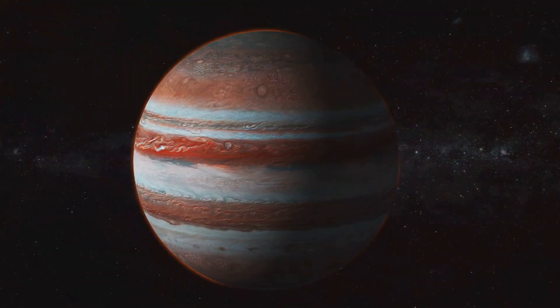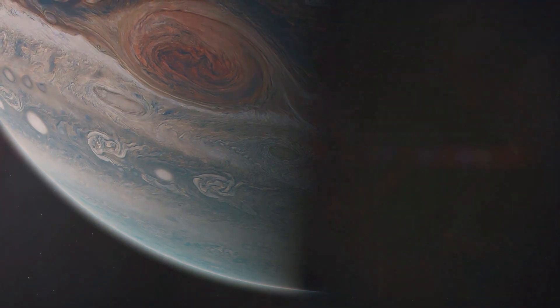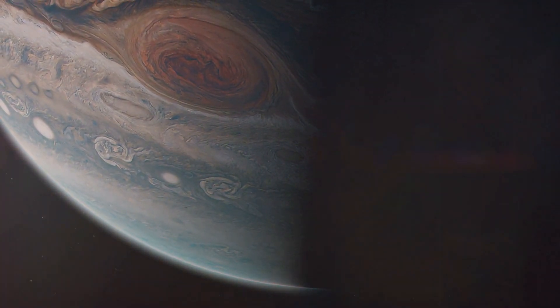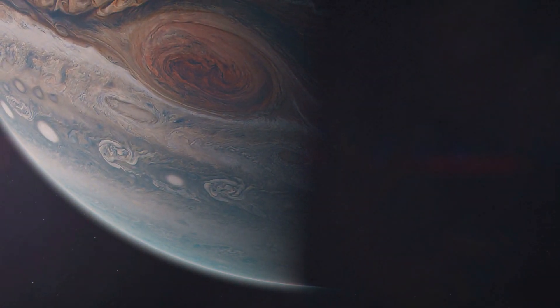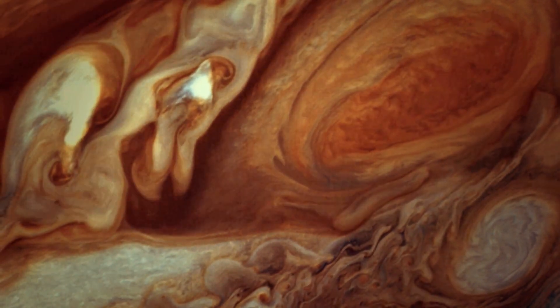One of the most striking features of Jupiter is its turbulent atmosphere, home to massive storms. The most famous of these is the Great Red Spot, a colossal storm that's been raging for at least 400 years.